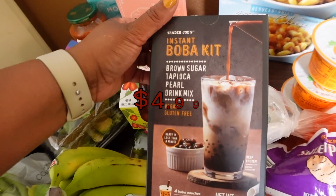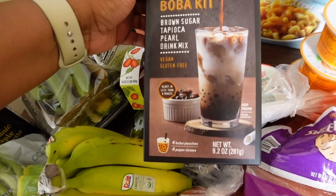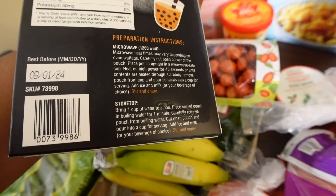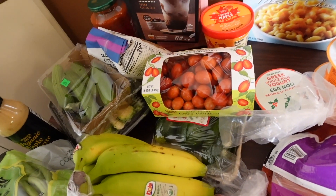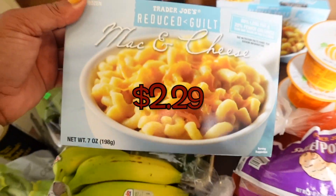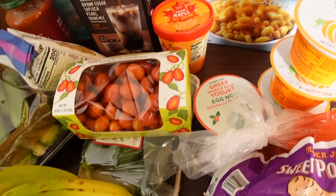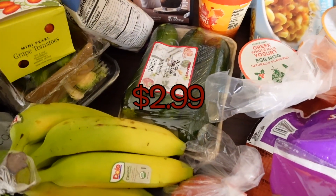The kid also saw this instant boba kit — brown sugar tapioca pearl drink mix, vegan, gluten-free, ready in less than a minute. It comes with four pouches. If you watched my last grocery haul, there are like two bobas left from the Sam's Club kit. If you've never tried these, they're really good. We also got two reduced guilt mac and cheeses for her to pop in the microwave.